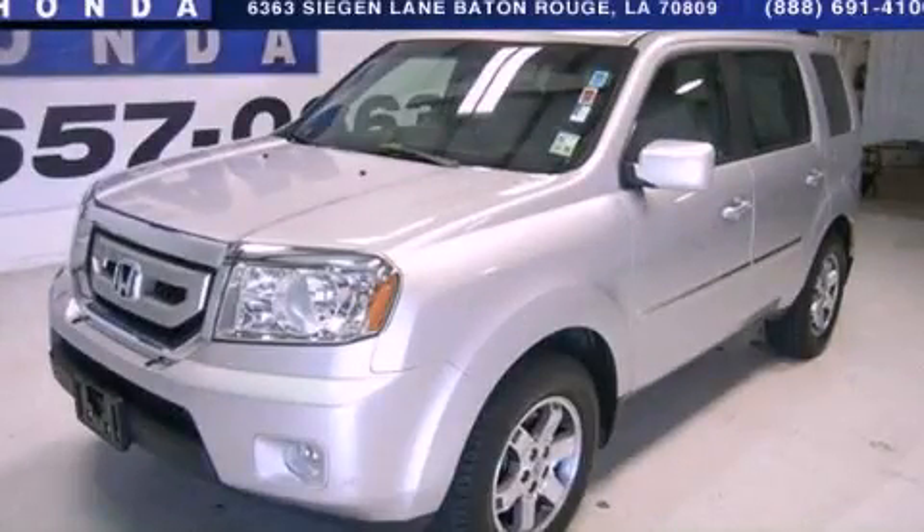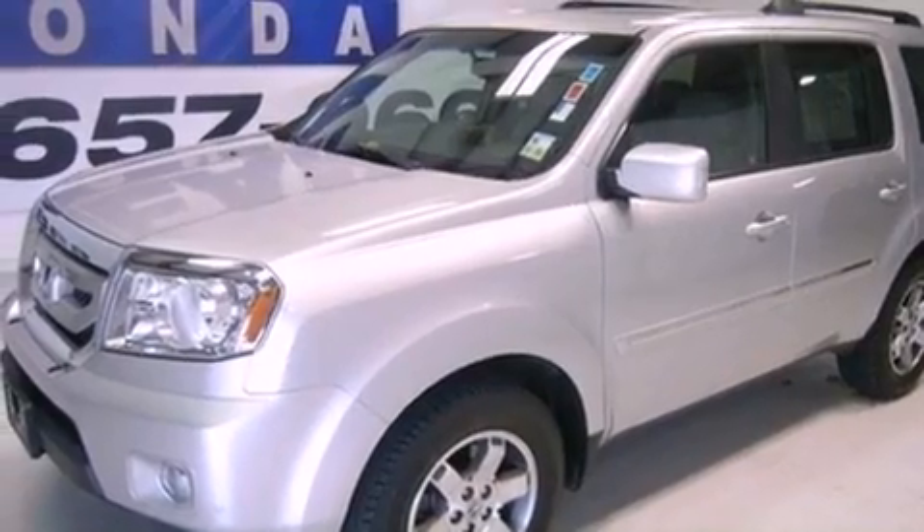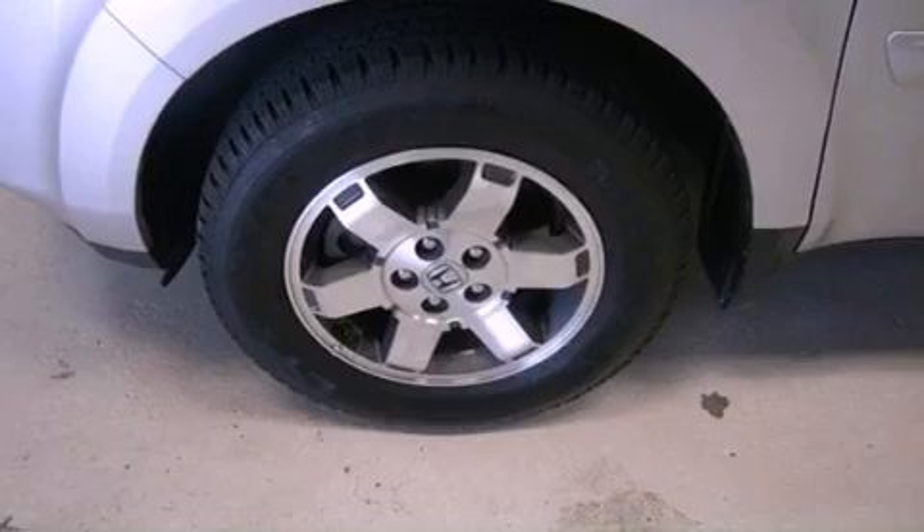This is a certified pre-owned 2011 Honda Pilot — functional utility for a modern lifestyle. It has a 3.5-liter 6-cylinder engine and a 5-speed automatic transmission.